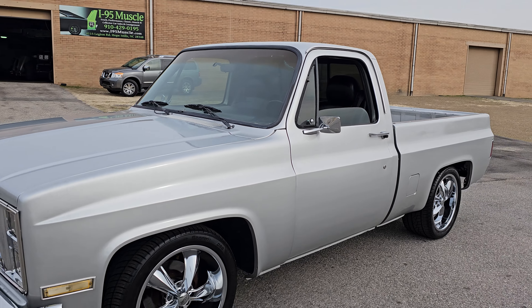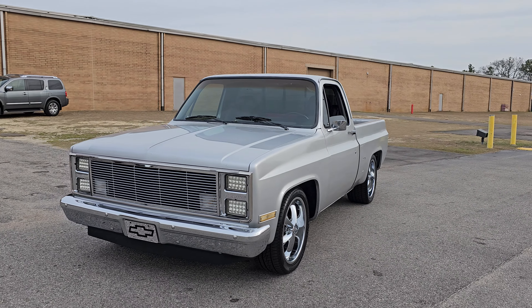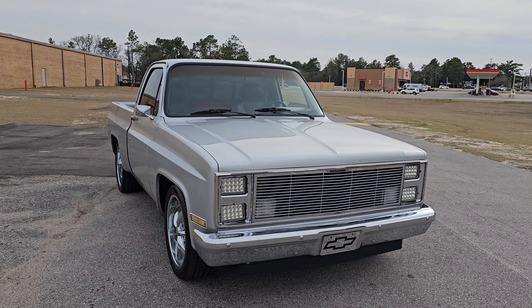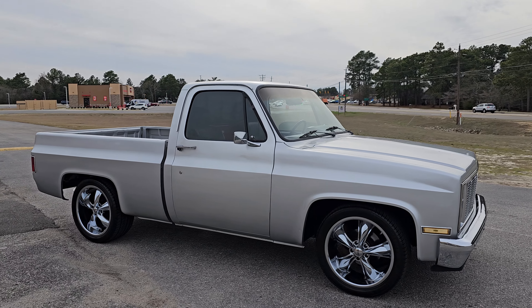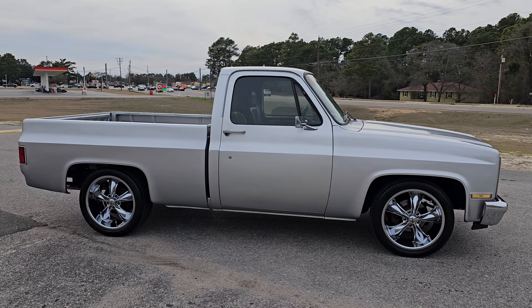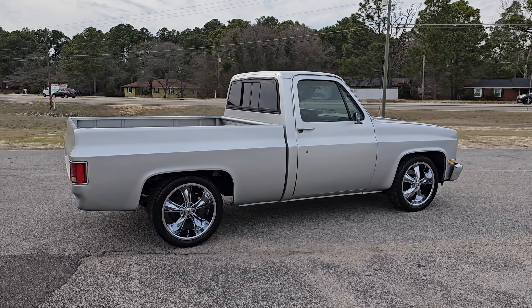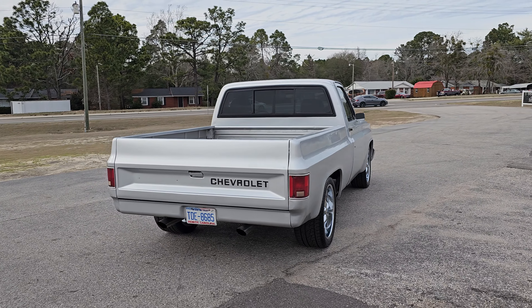That'll wrap this little video up on the '85 C10. Again — 383 stroker, 700R4 with a shift kit, real nice truck. You could probably hop in it and drive it to California, so if you're one of the few people that are going to inquire from states and states away, rest assured you could probably fly in and drive it home.